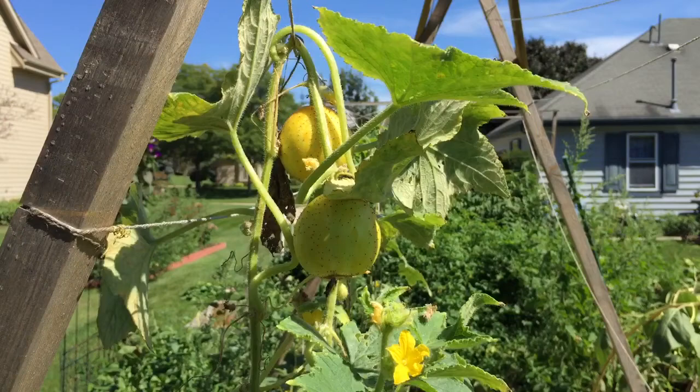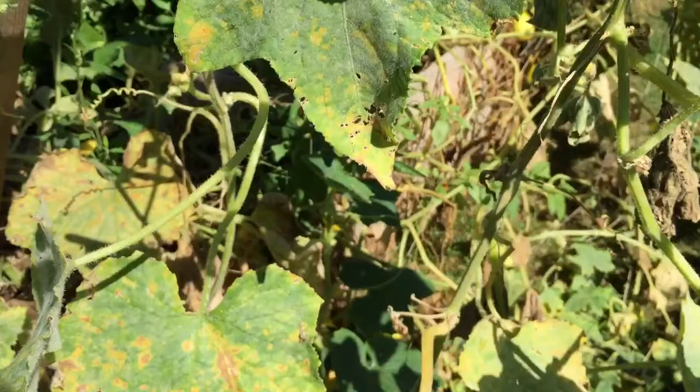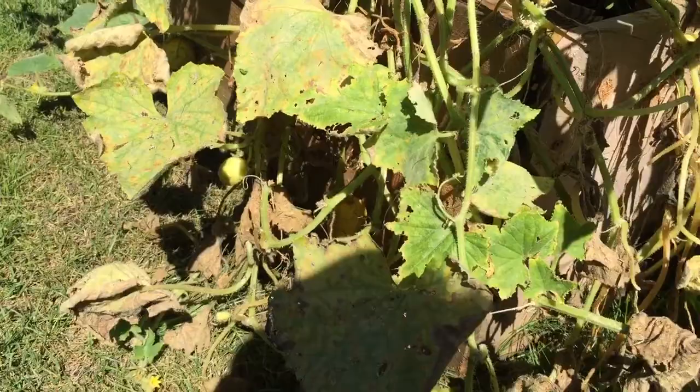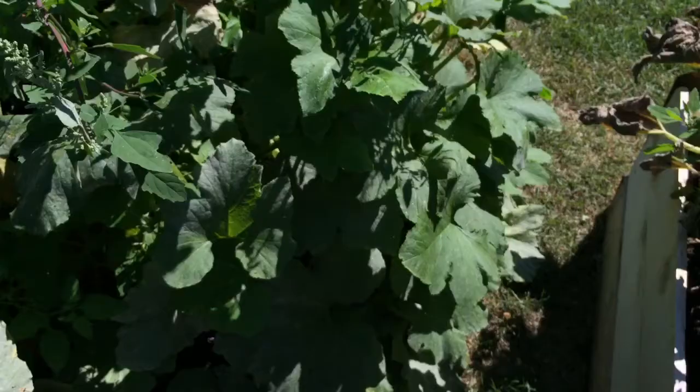The lemon cucumbers have managed the best through the powdery mildew epidemic here. They are still actually going decently strong. I might actually save a couple of these for seed. There are tons of them down here — I'm out here picking them constantly, and they're great little cucumbers. Not a complaint in the world about them, so I absolutely recommend those. They did get a beating and they're not making it through, but they're doing much better than some of the other ones.